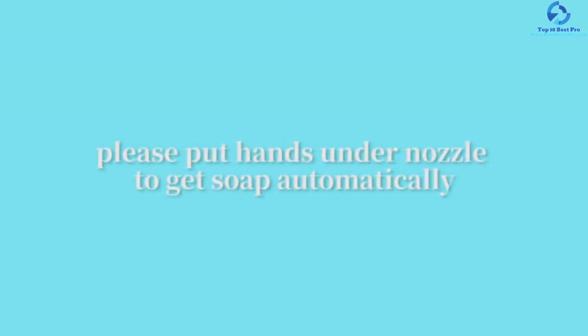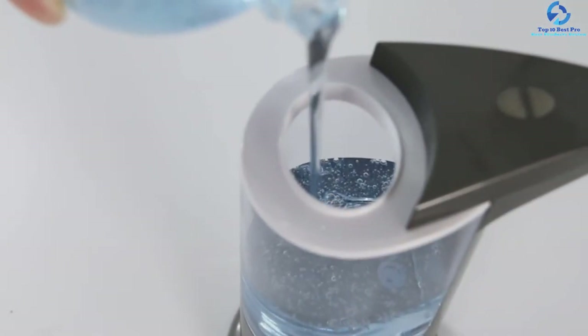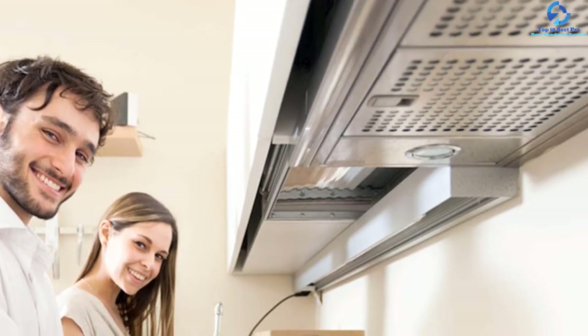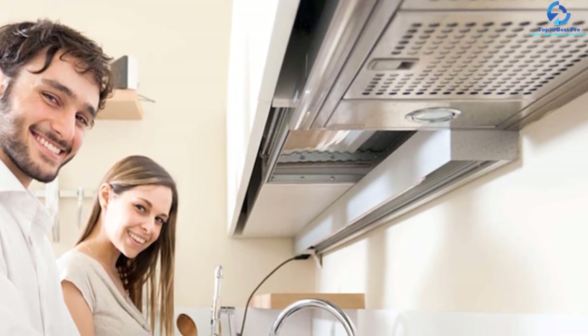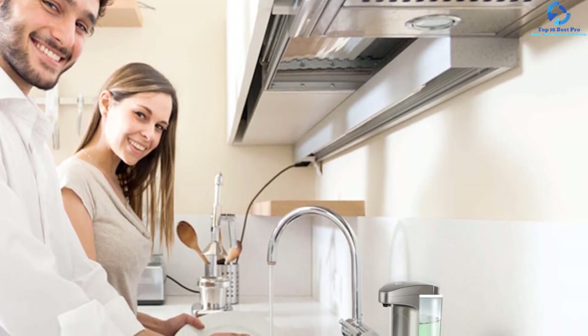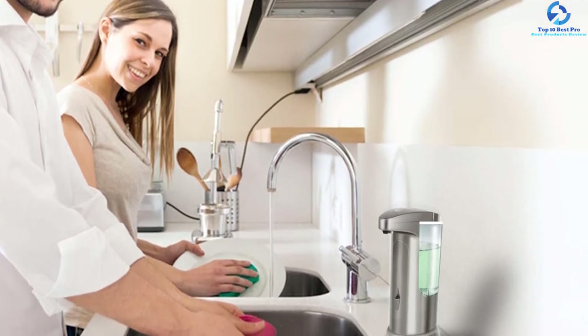The unit is made of waterproof ABS plastic material, bringing about a longer lifespan and keeping it waterproof. The soap dispenser uses an infrared motion sensor system, making it very effective at detecting hands so you don't need to touch the unit, ensuring a high level of hygiene. The product is easy to mount on the wall or use on the countertop.